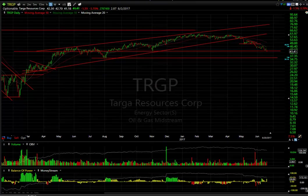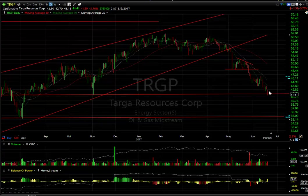Another oil company I dislike is Targa. Loved it up here, hate it in this area. Although it is at support right now and it may bounce, I'm looking for this to get down to 36.